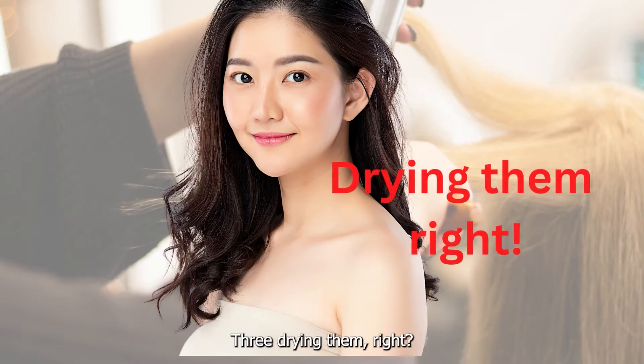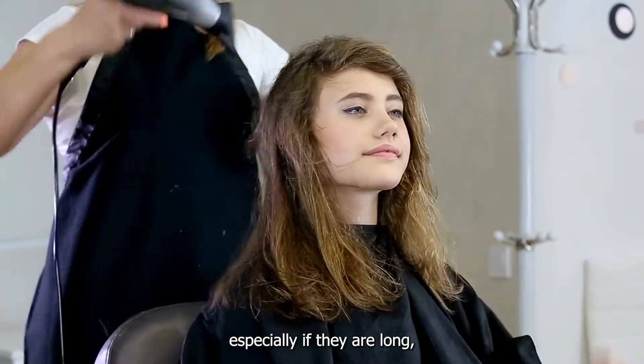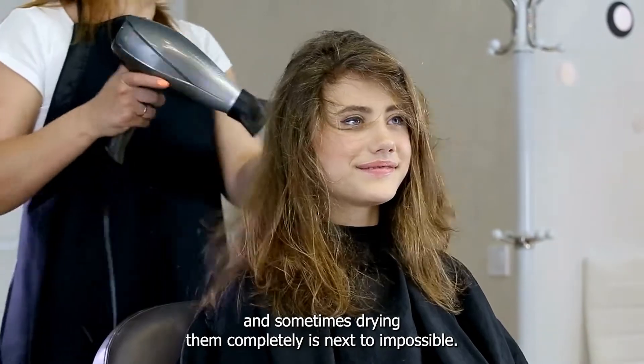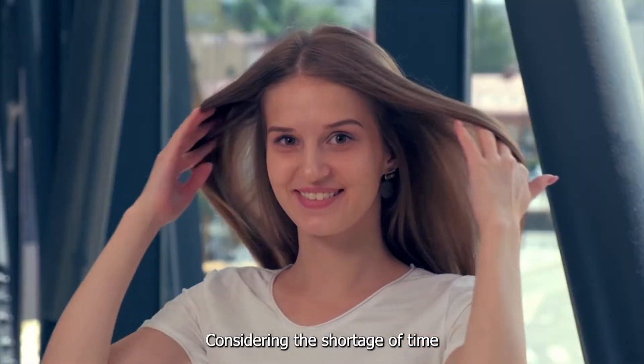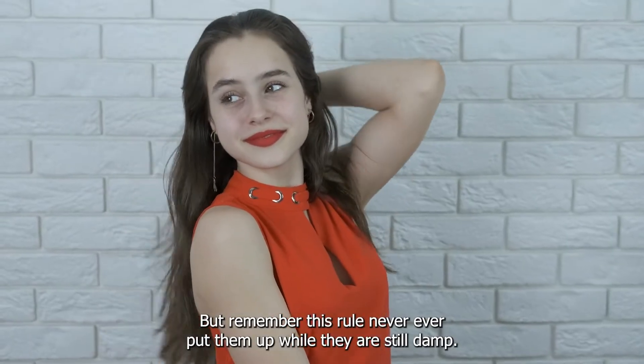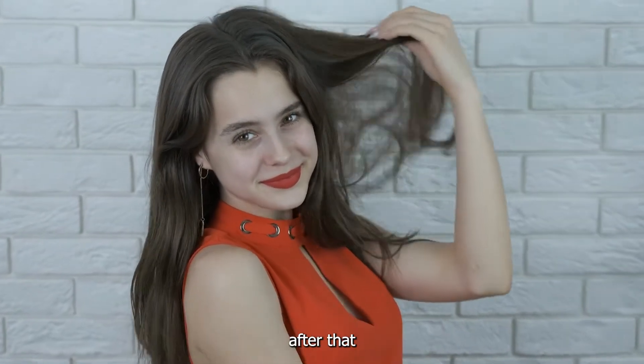Three: Drying Them Right. Drying those tresses can be a bit of a task, especially if they are long, and sometimes drying them completely is next to impossible considering the shortage of time. But remember this rule — never ever put them up while they are still damp, or get yourself ready for a streak of bad hair days after that.